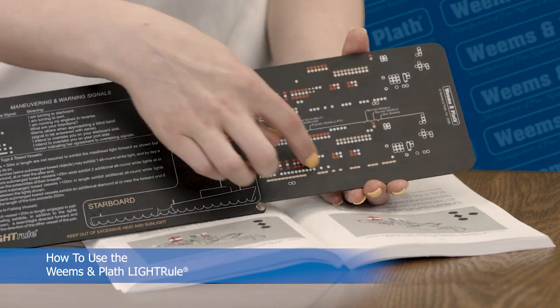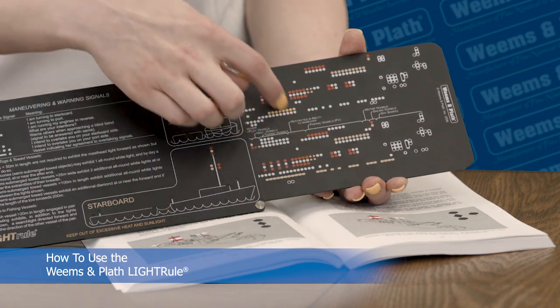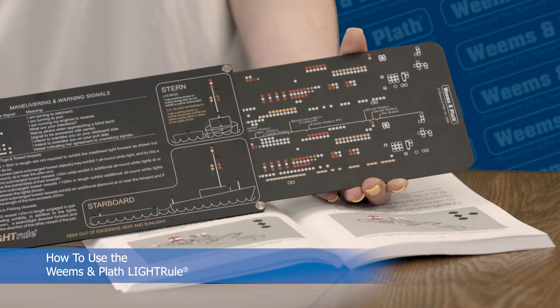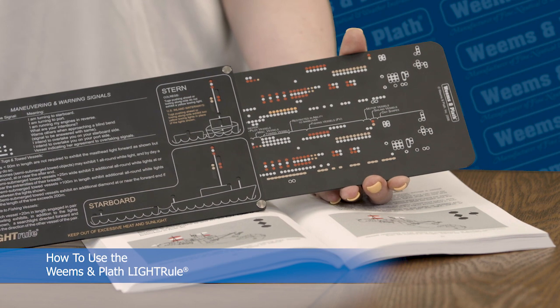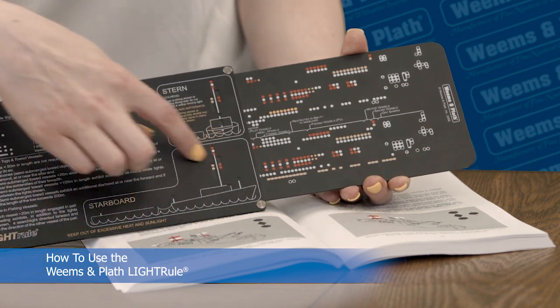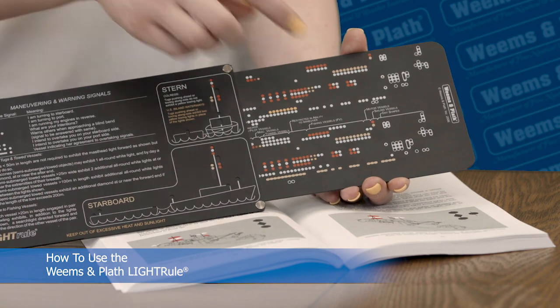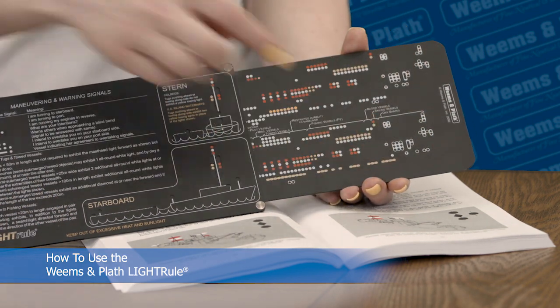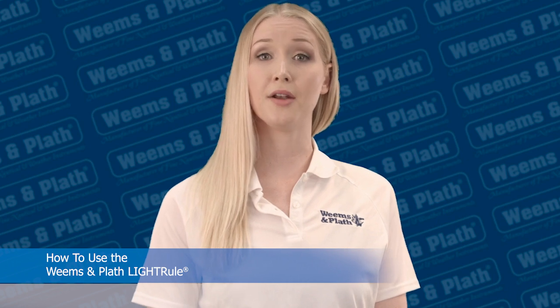Fishing vessels are here. Tugs with tows are here. You can see that the lights on the barge are displayed down here. Day shapes are on the far end of the Light Rule — these shapes are hung in the rigging of a ship for situations such as not under command or restricted ability to maneuver.